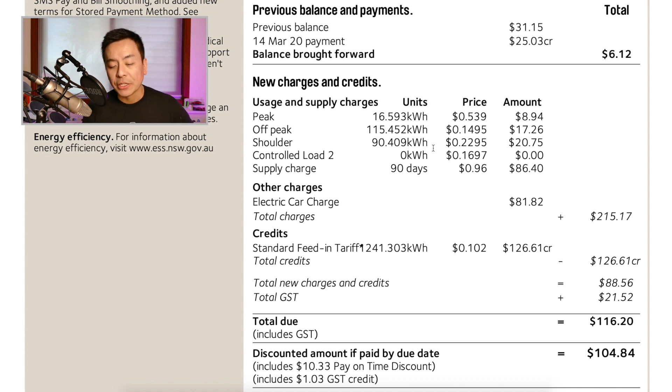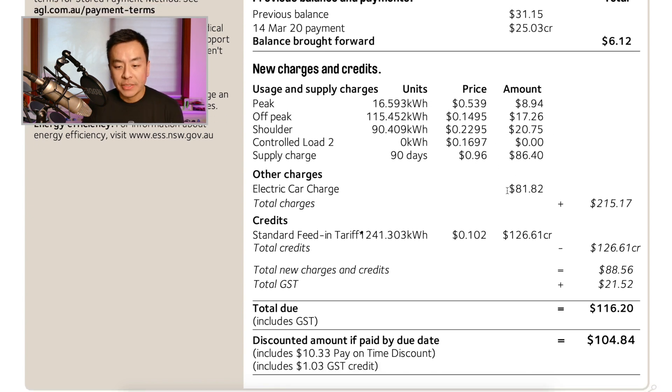I no longer use Controlled Load 2 — I used to have the hot water system on it, but now I run the hot water during the day when the sun is up, so I don't use any grid power for hot water. The supply charge is 96 cents per day, totalling $86.40 — actually the most expensive component of this bill. The electric car plan charges $1 per day on a separate meter, allowing me to charge both the Tesla Model S and Joy's Tesla Model 3. Without this plan, I'd probably be paying $4–$5 per day to charge both cars.